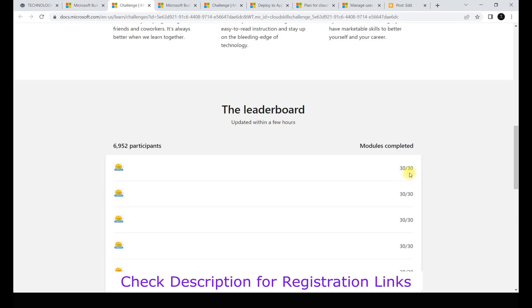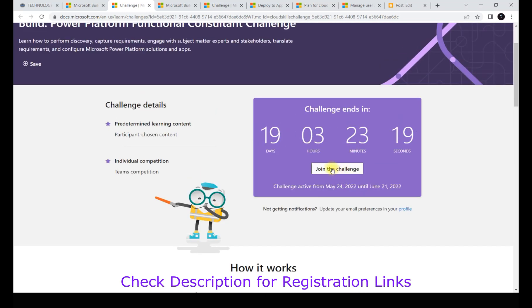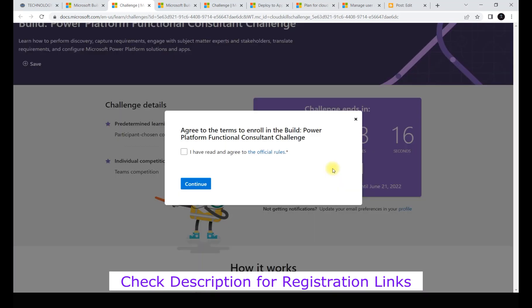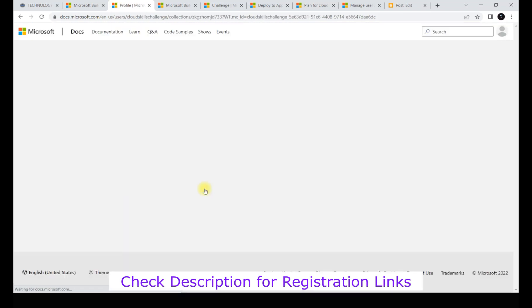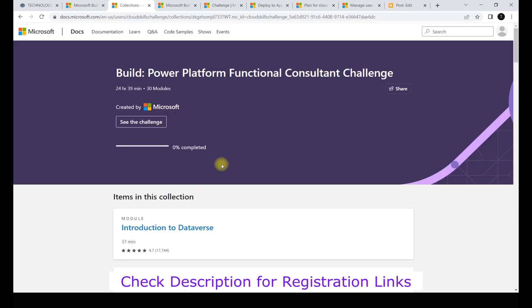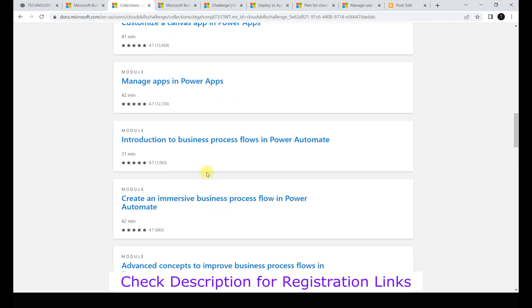Once you join, you can see the number of modules in the challenge - for example, 30 modules - and you need to complete all 30 to get the voucher. Click the join button, log in with your account, and you're enrolled. Then click 'Start Learning' and you'll see all the modules listed with timings - it's around 24 to 25 hours total across the 30 modules.